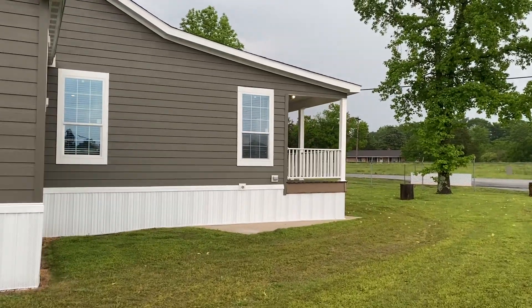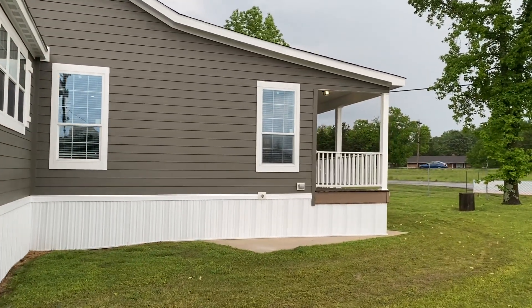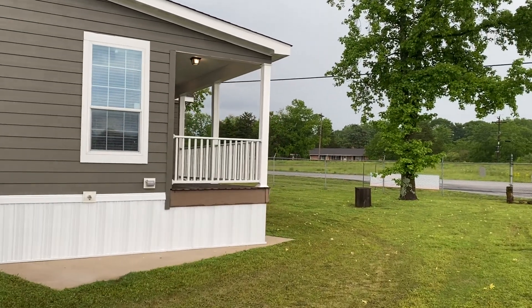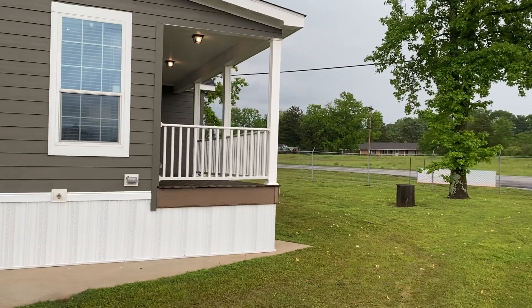Hey guys, this is Travis Worley, your manufactured home nerd. Today we are at Franklin Home Builders, an actual factory. They have four homes set up for us to tour and see.